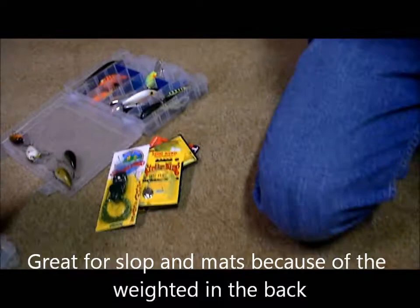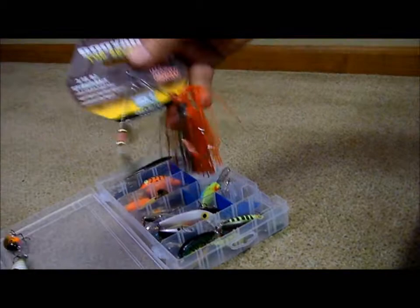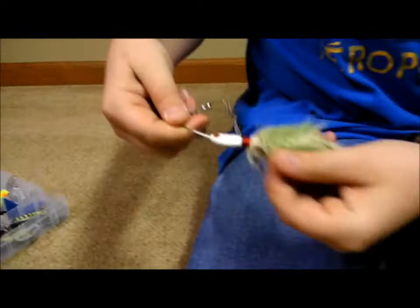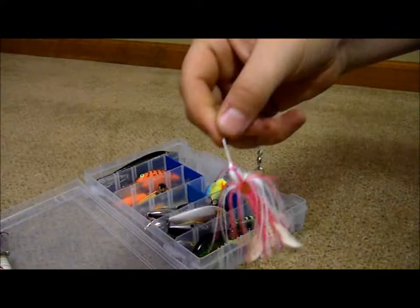I just got this Gump Frog. I've got another Strike King spinnerbait, and this is a Booyah Top Secret Rio Craw spinnerbait, it's 3/16 ounce. I have a fire tiger spinnerbait, this one that's like a fur spinnerbait I got from Tyler, and then another Strike King one that's pink and white.